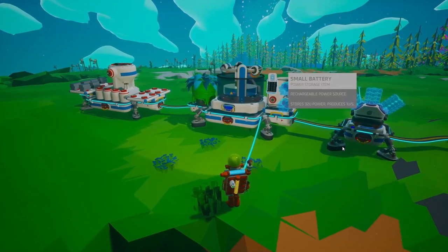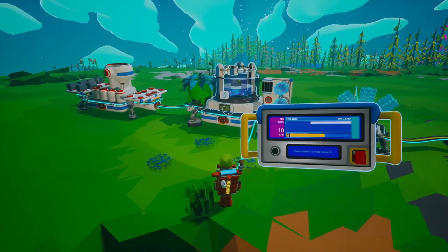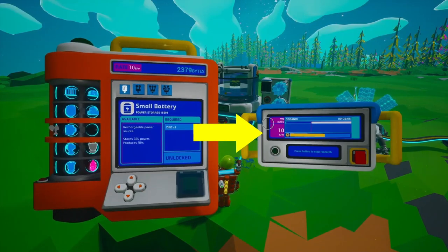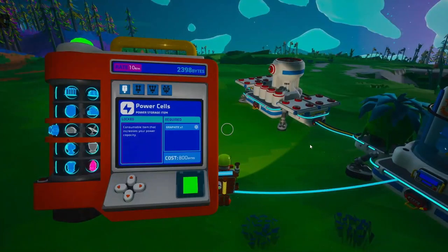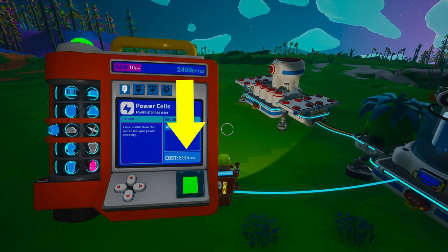The control panel of the research chamber will tell you the rate of bytes you will receive per minute in the bottom left-hand corner. In the top left-hand corner, you have the total number of bytes you have left to research, and finally in the top right is the amount of time it will take to complete the research. The research panel on your backpack will show you the total bytes being researched in the top left, and will tell you the number of bytes needed to research each of the upgrades.